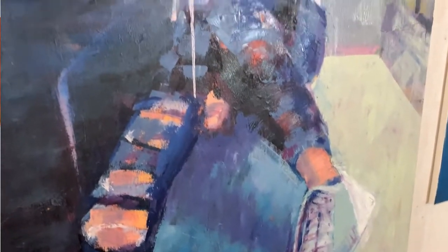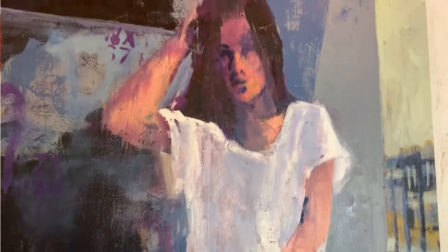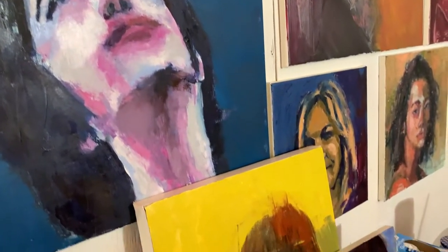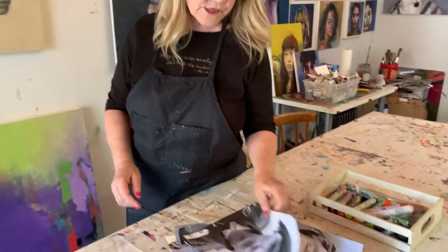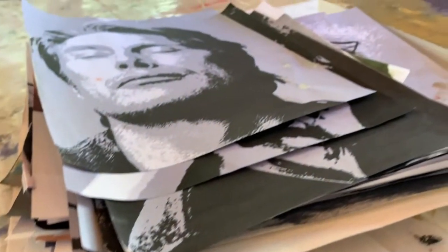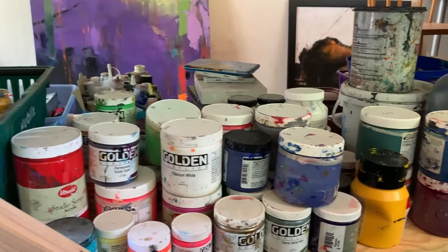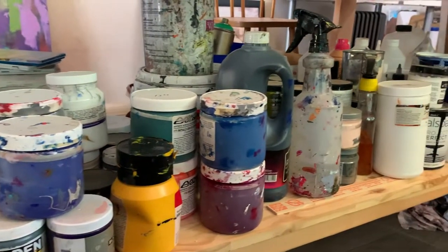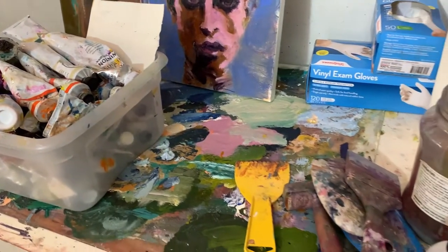I've become really interested in expressions, expressive faces and drama in faces. So I've started a series of very expressive portraits that I'm really enjoying doing lately. I take photographs and I turn them into shapes, black and white shapes, and then I just sort of start forming colors and abstractions of the faces that I'm doing.